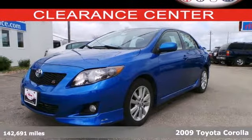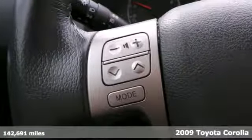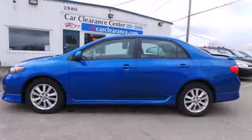You'll love this 2009 Toyota Corolla. In this Corolla you'll find anti-lock brakes, coil spring suspension, front and rear anti-sway bars and rack and pinion steering.